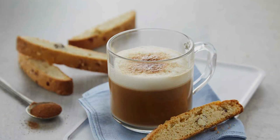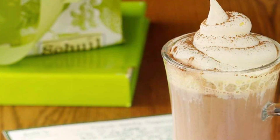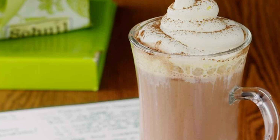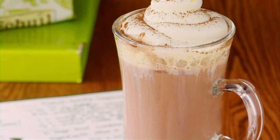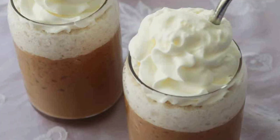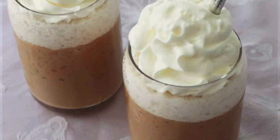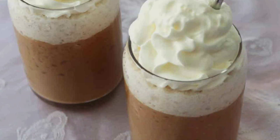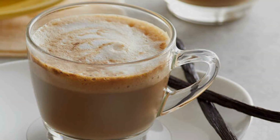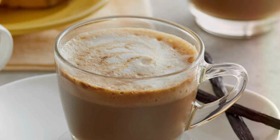The pre-measured pods ensure consistent brewing, so you can enjoy a perfect cup every time without any guesswork. Each pod is individually sealed to maintain freshness and flavor, ensuring a premium coffee experience with every brew. The 48-count pack is perfect for regular coffee drinkers or for sharing with family and friends, offering great value at a competitive price. If you're looking for a convenient way to enjoy a creamy vanilla cappuccino at home or in the office, Double Donut Double Vanilla Cappuccino Pods are an excellent choice.